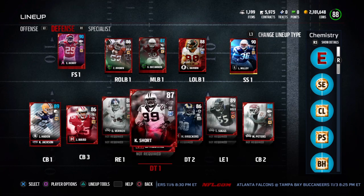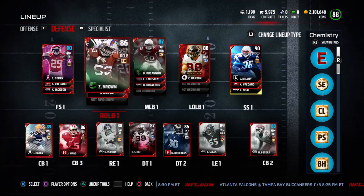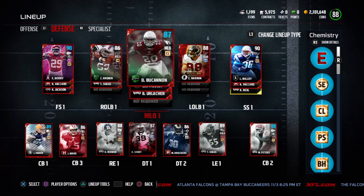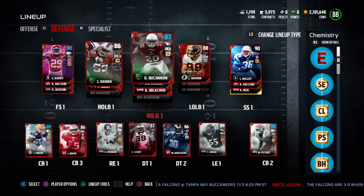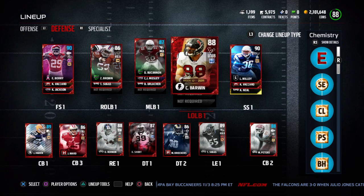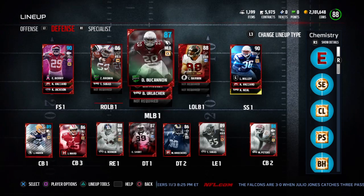I kept Vernon and Peters from the promo. I really like my linebackers. I'm running with CJ Mosley and Buchanan at the middle linebacker position — they're really raw. I love having fast linebackers; it's one of my favorite positions in the game. Barwin is about 84 speed I believe, but still he's a beast, so I'm excited to use this team.